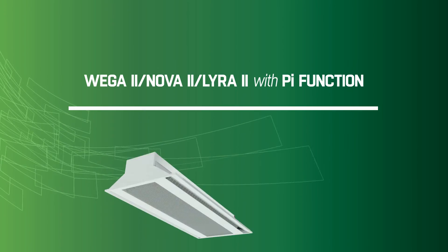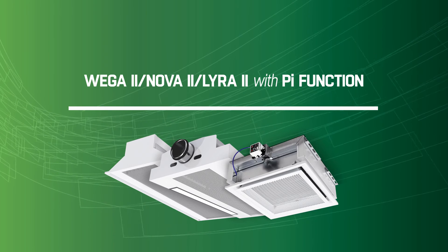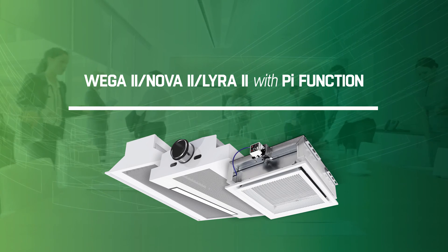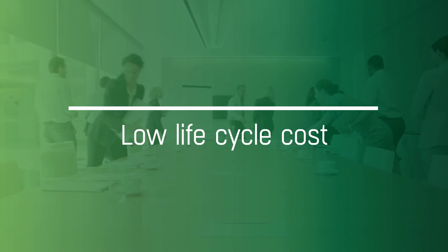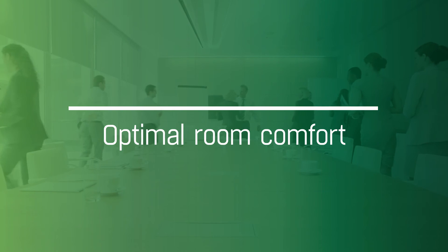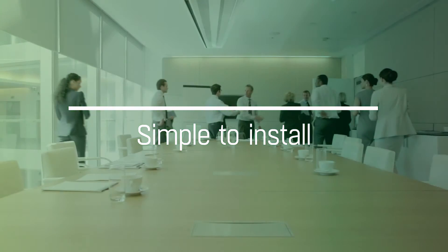The new Wager, Nova and Lira 2 are simple, flexible solutions that offer the standard features of today without sacrificing any future opportunities. They work with any ductwork system, they offer low life cycle costs, they allow flexibility to room layout changes, they provide optimal room comfort, and they are very simple to install.